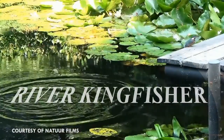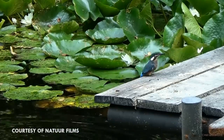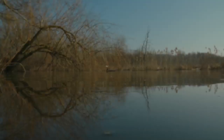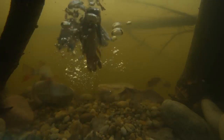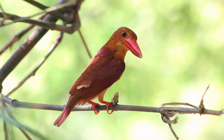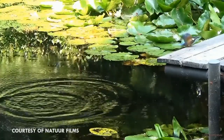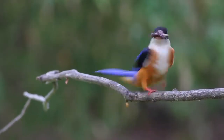River kingfishers are found in the Old World and in Australia. As you may have guessed from their names, river kingfishers eat fish, but they'll also eat insects. Interestingly, you can tell which kingfishers eat fish and which eat insects by looking at their beaks — insectivorous species have red bills, and fish-eaters have black bills. Insectivorous river kingfishers can even catch flying insects in mid-air.